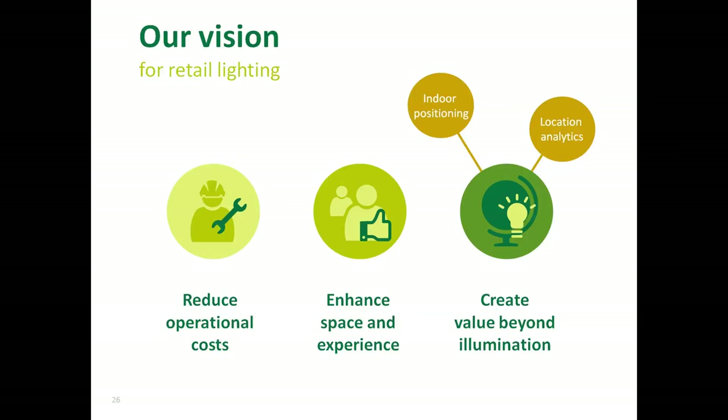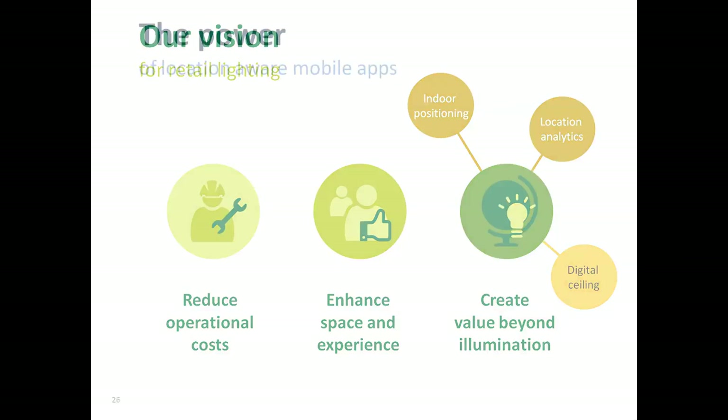Indoor positioning with light is only the first step. We believe it's a valuable and timely extension of what you can do with lighting today, but much more is possible. Next to indoor positioning, we're now also building an offer into location analytics and developing the concept of digital ceiling — which positions lighting as the core backbone for data collection and transmission in the retail store.